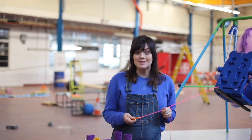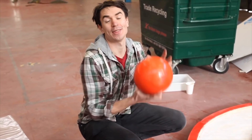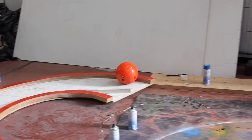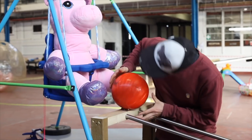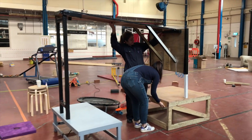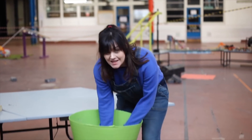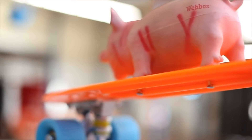The saw cuts through a pencil, which releases the unicorn on the swing. The unicorn is going to hit this bowling ball along the ramp we're making. The bowling ball then falls into one end of our seesaw.